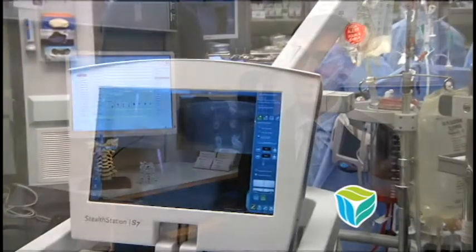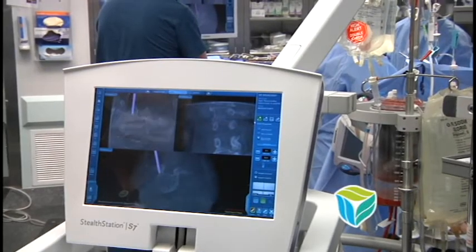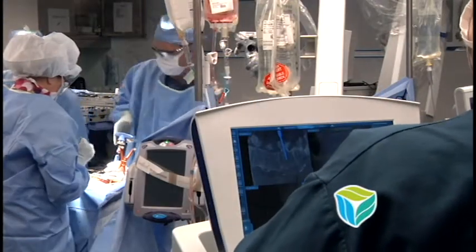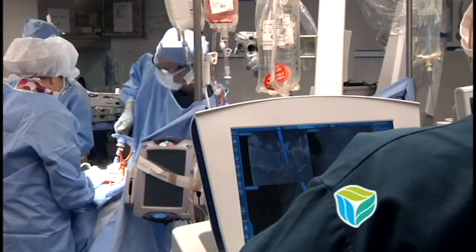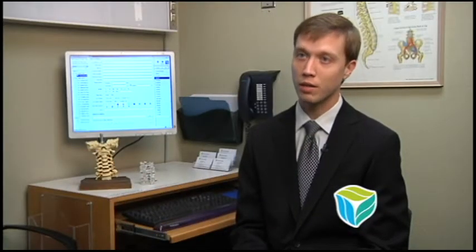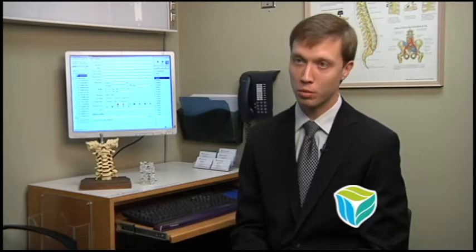If you think about your GPS in your car, it shows you where you're at at all times. The Stealth System does that in the spine and the brain. So if we're using it, for example, in a spine application, we're able to see exactly what we're working on at that time. We can put screws in the spine very accurately, and it enhances patient safety and just makes the surgery go more smoothly.